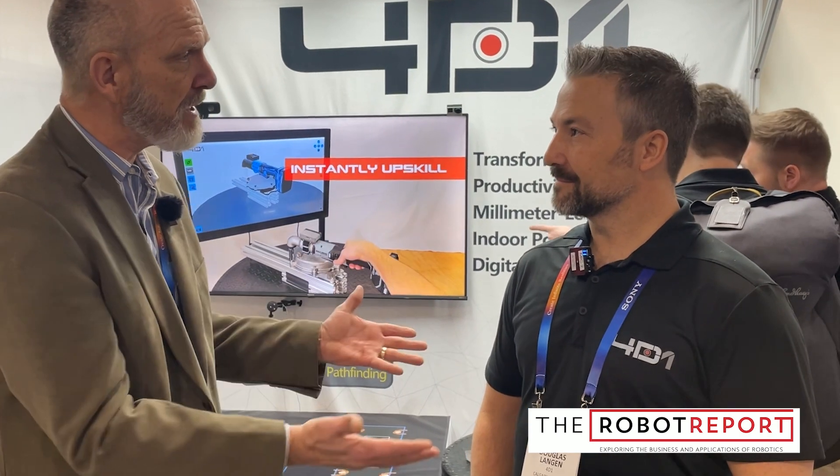We're here at CES and I'm in the 4D1 booth with Douglas Langan, CEO. Douglas, tell us a bit about the company. I haven't heard about you before and I'm very curious to learn about the technology.